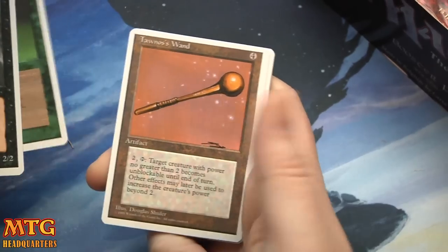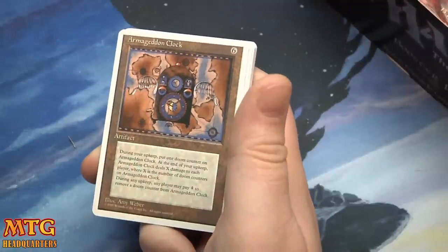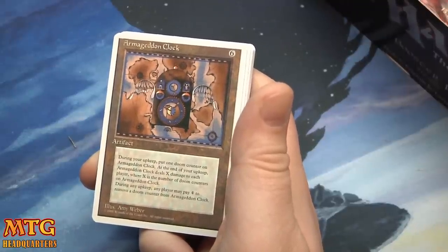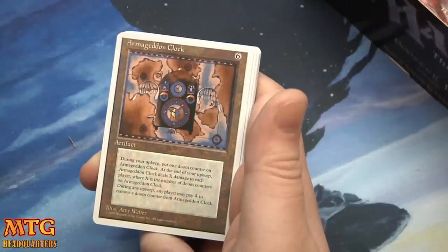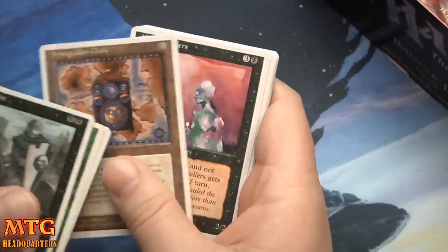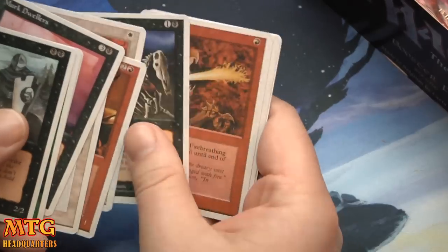Life Force, Tawnos' one, and Armageddon Clock. Pay 6 during your upkeep: put one doom counter on Armageddon Clock. At the end of your upkeep, Armageddon Clock deals X damage to each player where X is the number of doom counters on it. During any upkeep, any player may pay 4 to remove a doom counter. Very, very flavorful card — I could see something like that getting played today.